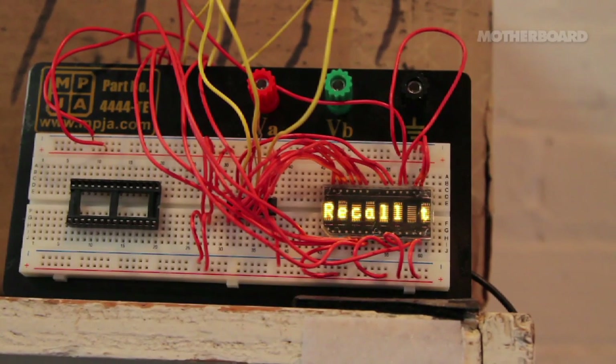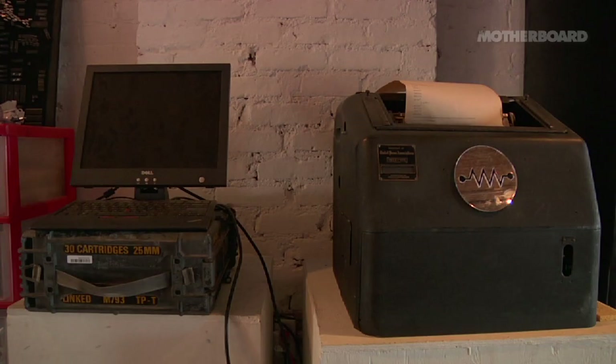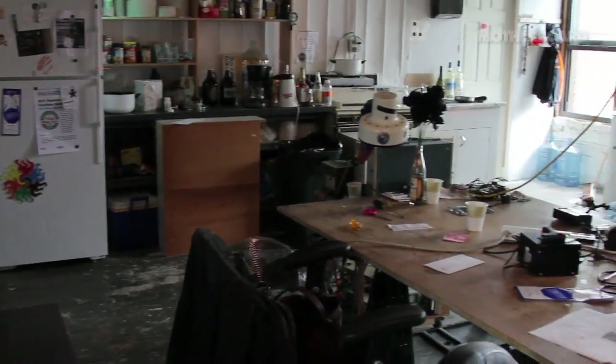I'm Anjit Bhatnagar and we're here at NYC Resistor. NYC Resistor is a hacker space, which is basically like a club for nerds.